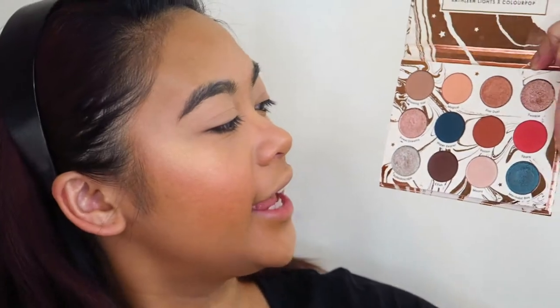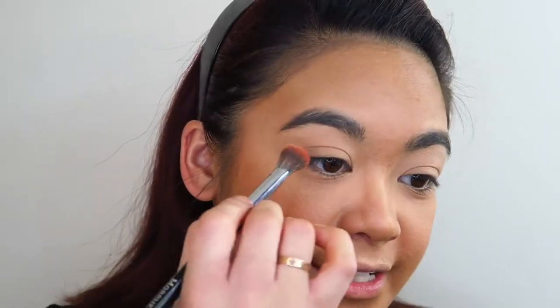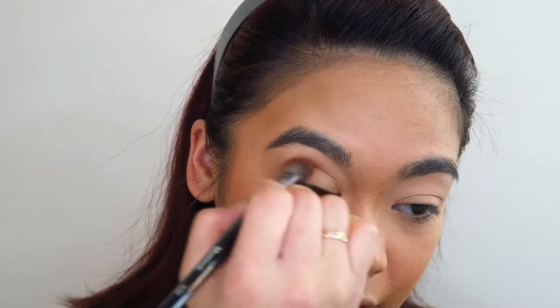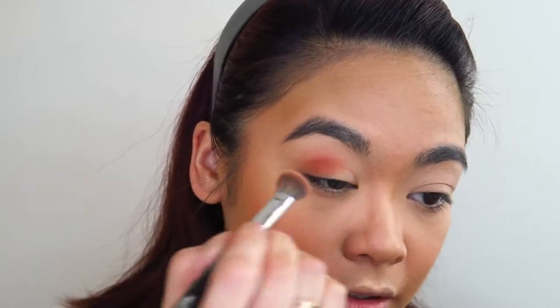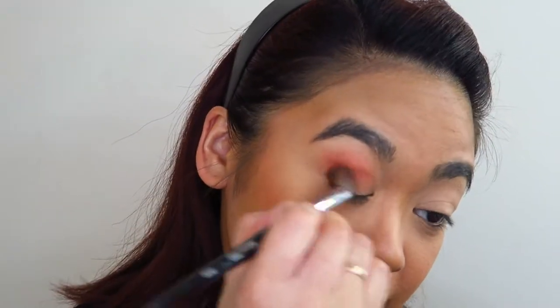Now to go in with the eyes — they are very, very simple. I'm gonna go into this Dream Street palette and pick up some of this shade Potion on a large fluffy blending brush and apply this liberally all over my eyelid and take it up through my transition as well. I'm really just gonna blend it, fluff it, smoke it, blend it out.